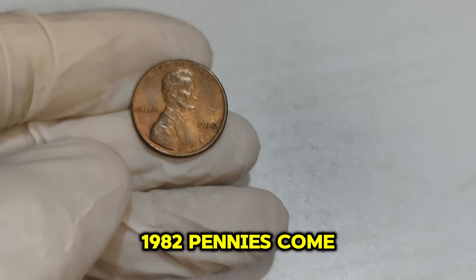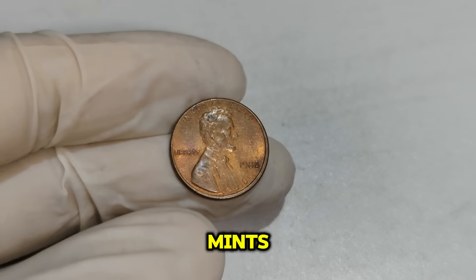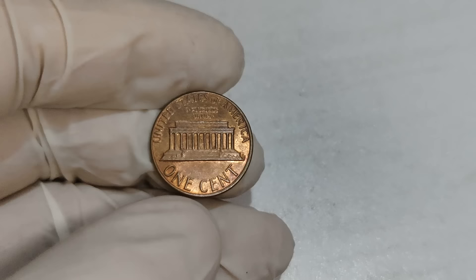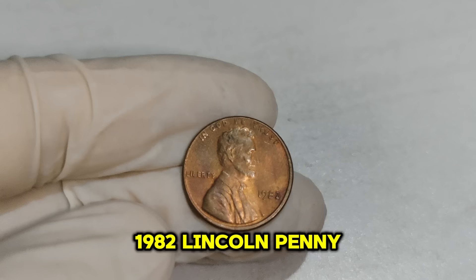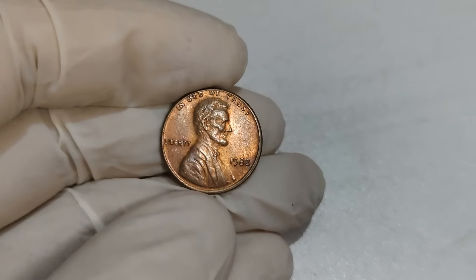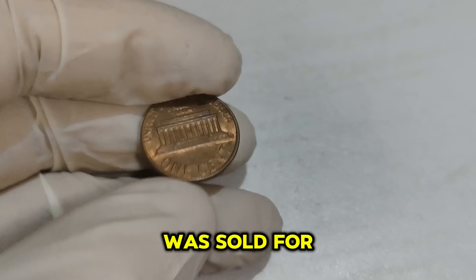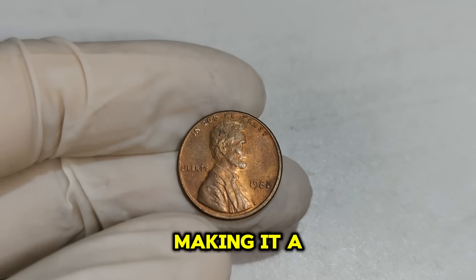1982 pennies come in seven different varieties — there are large date and small date versions for both copper and zinc compositions, along with additional varieties from different mints. The Philadelphia Mint (no mint mark) and the Denver Mint (D mint mark) both produced these coins, creating seven distinct variations. Identifying these varieties is crucial, as some are more valuable than others. The small date copper penny from Philadelphia is particularly sought after by collectors. A 1982 small date copper penny in mint state condition was sold for an incredible $71,999, with its pristine condition and rarity driving its value to new heights.